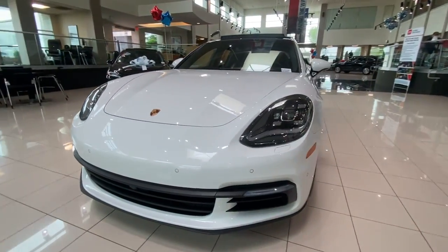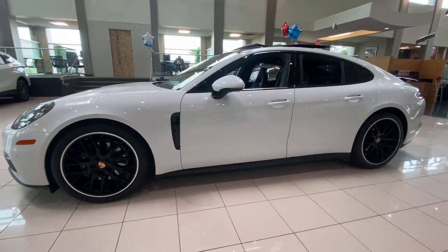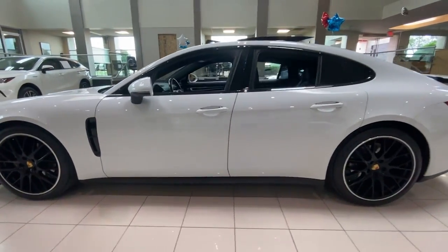Here is a wonderful 2018 Porsche Panamera. With less than 50,000 miles on the odometer, this vehicle stands out from the rest.